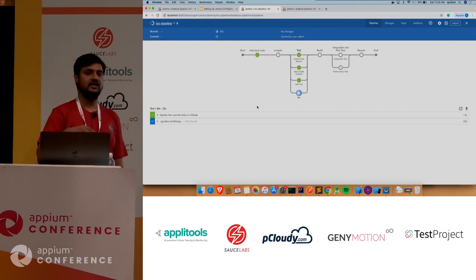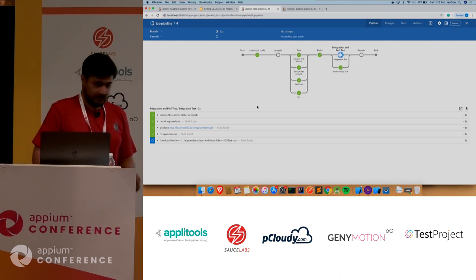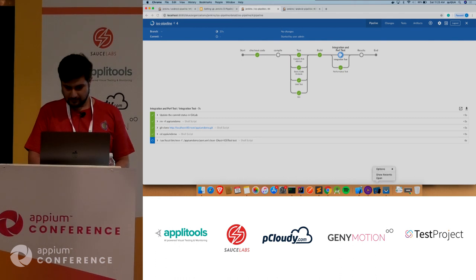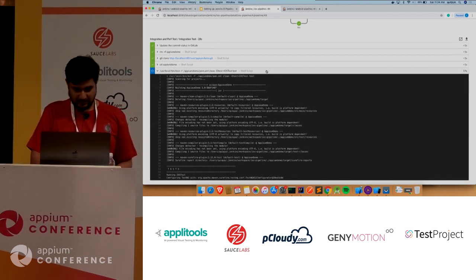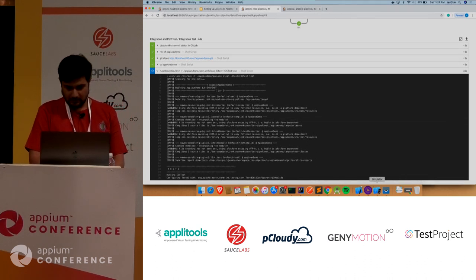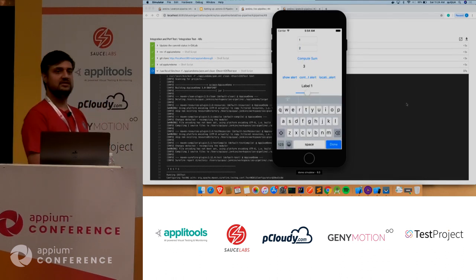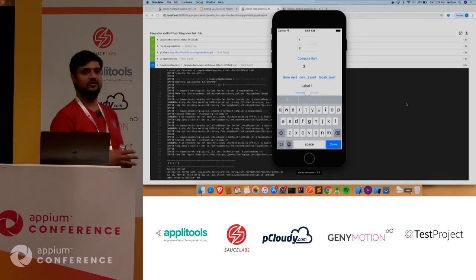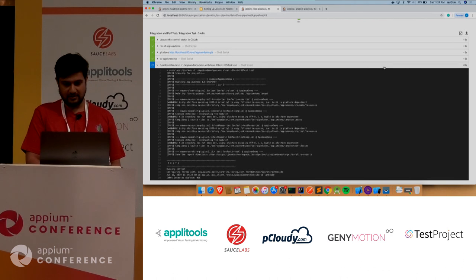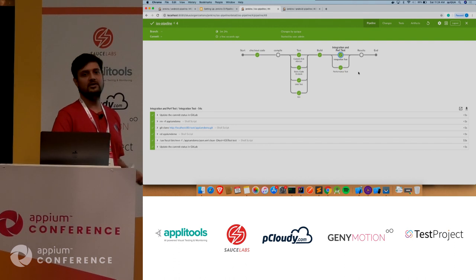As soon as it comes to integration and performance test, it started a simulator for iOS and started doing some actions. It's a sample calculator application — it just does one plus two equals three and verifies that on the UI. Once it finishes, you get the status, and the same has been pushed to your version control system.